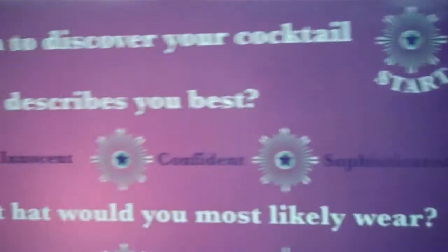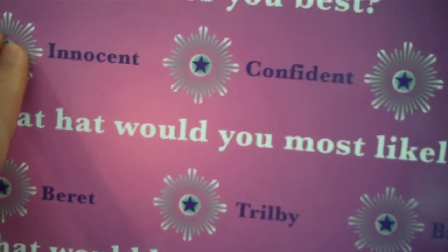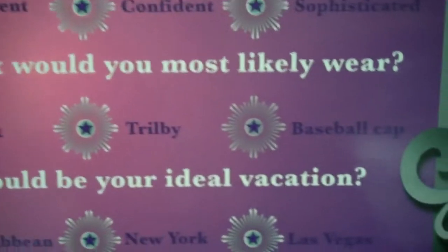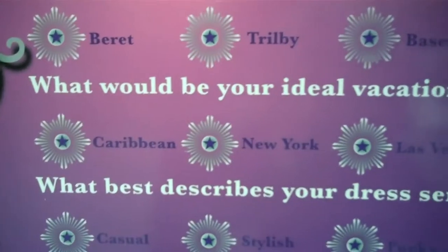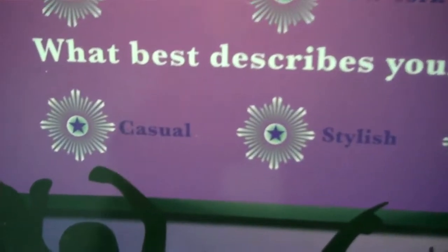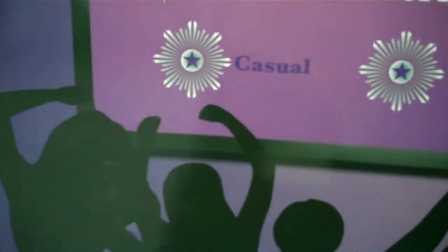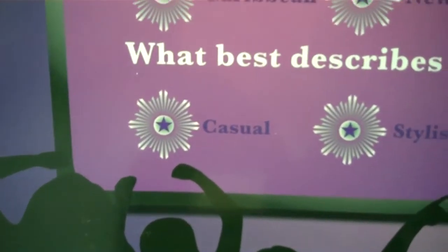What describes you best? What hat would you most likely wear? What would be your ideal location? What best describes your dress? You always keep your cool but love to dash out and go crazy when it comes and lights out. You are a codecube.